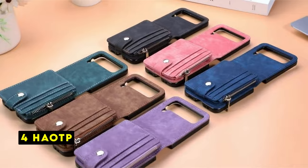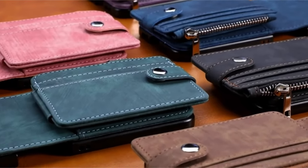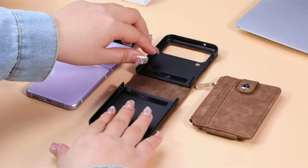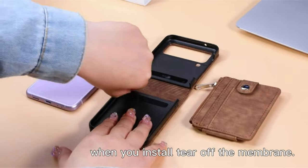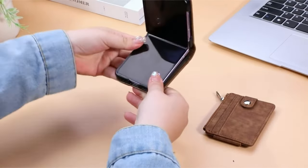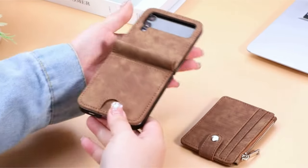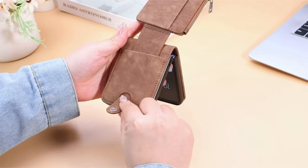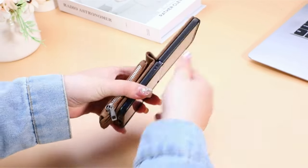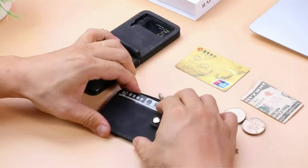At number 4 is HAOTP. The HAOTP wallet case offers a luxurious and practical solution for Galaxy Z Flip 6 users. Its premium leather construction and stylish design elevate its appeal. The case's ability to hold cards and cash is a convenient feature, reducing the need for a separate wallet. The initial build quality seems promising, and the raised bezels for screen and camera protection are a positive aspect. Overall, the HAOTP case is a stylish and functional option for those seeking a wallet-style case.